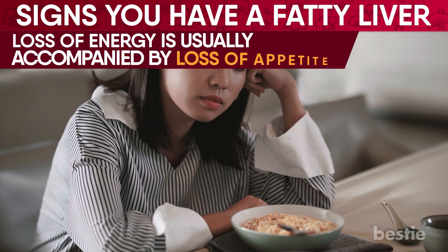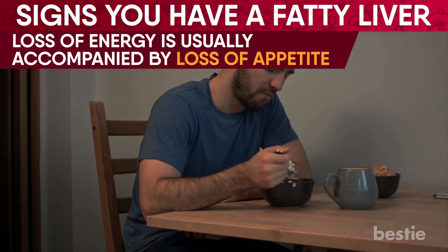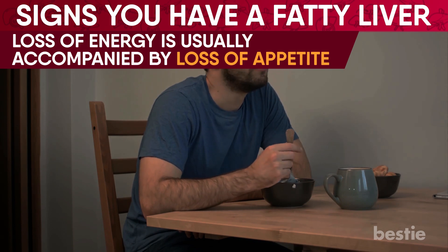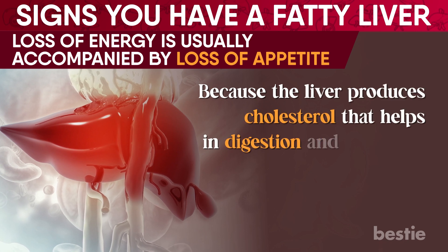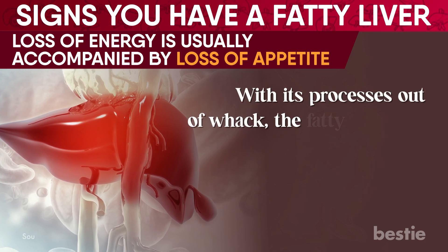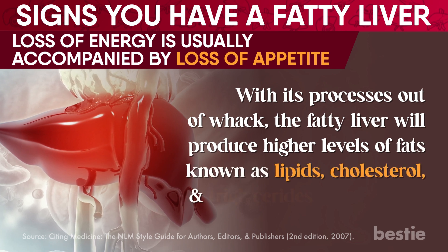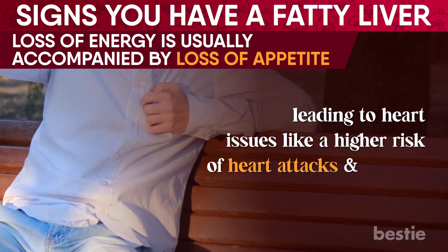Loss of energy is usually accompanied by loss of appetite. When your liver becomes damaged by fat, it causes inadequacies in releasing hormones, which leads to a loss of appetite. Because the liver produces cholesterol that helps in digestion and hormonal release, the fat in the liver inhibits its natural functioning. With its processes out of whack, the fatty liver will produce higher levels of fats known as lipids, cholesterol, and triglycerides in the blood, leading to heart issues like a higher risk of heart attacks and strokes.